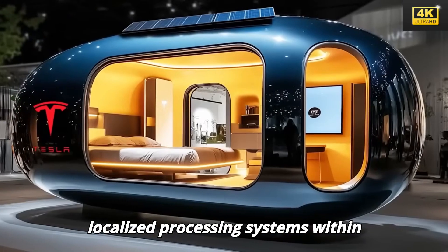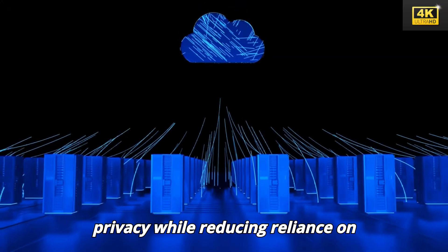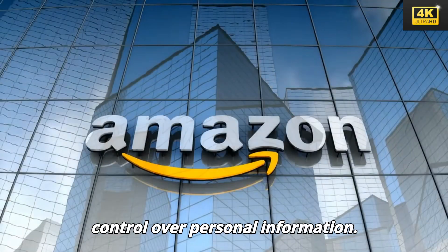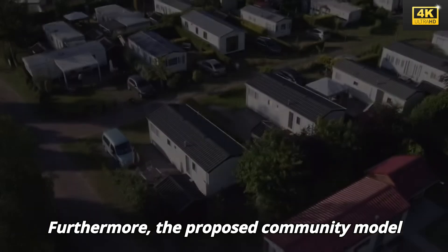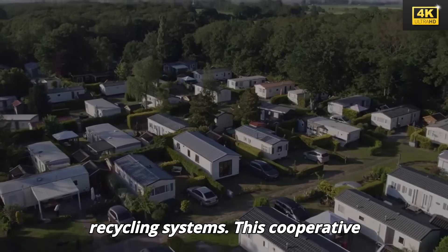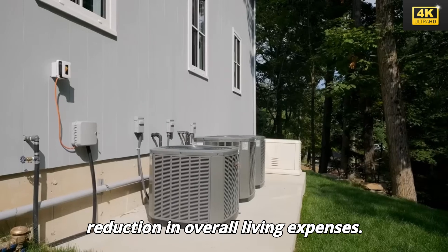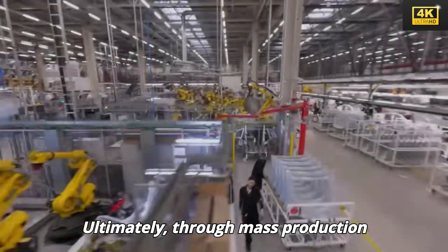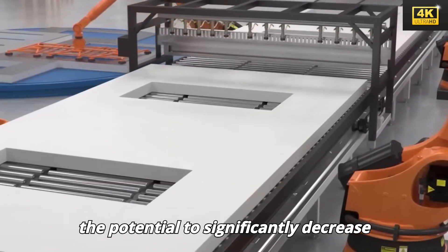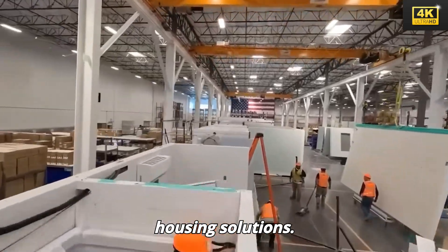Localized processing systems within Tesla's tiny houses further enhance data privacy while reducing reliance on external cloud services. The proposed community model promotes the sharing of resources such as energy grids and water recycling systems, leading to substantial reductions in overall living expenses. Through mass production facilitated by advanced manufacturing techniques, Tesla's tiny houses possess the potential to significantly decrease both construction time and costs, thereby enhancing accessibility to affordable housing solutions.